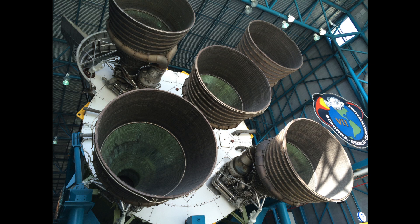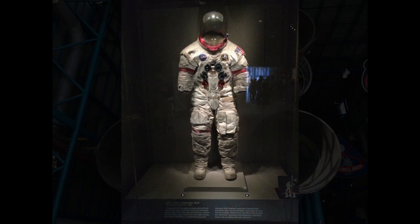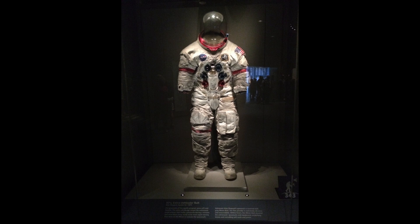We had a chance to look at the Saturn V — the actual rocket and the actual thrusters in the back. I took some cool pictures there. I don't think the pictures do justice for literally how massive these things were. And then after that, we had a chance to look at a spacesuit that actually walked on the moon. There was moon dust on the boots, which was insane.